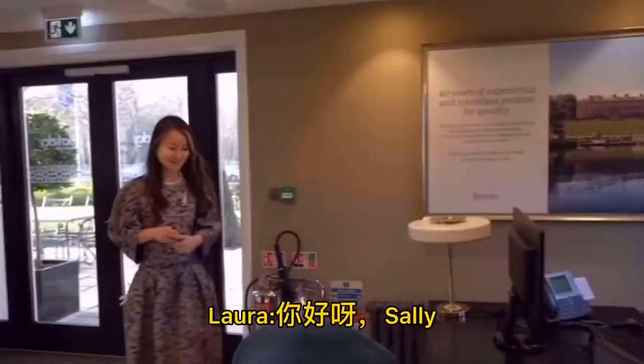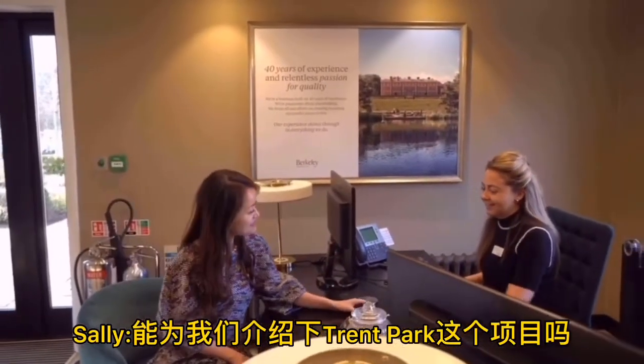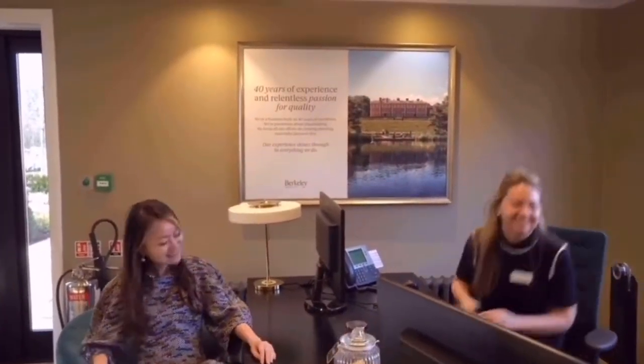Hello Laura, hi Sally, how are you? Good thanks, how are you? Good. Would you like to introduce the development to us? Sure, follow me. Let's go.